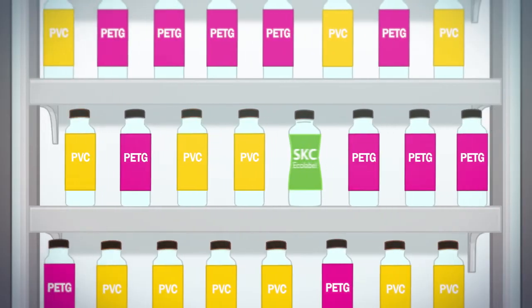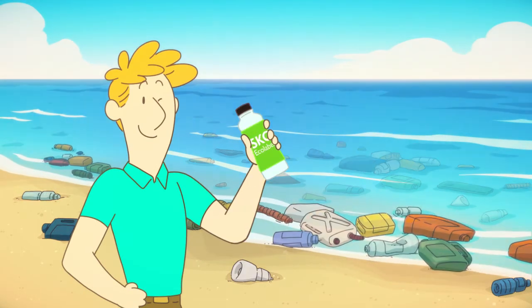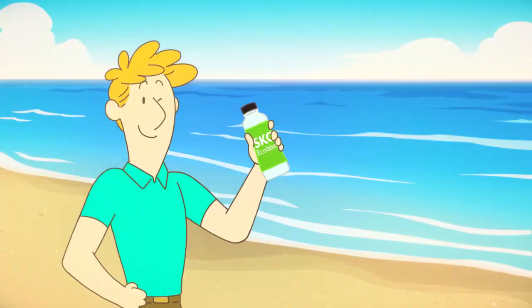SKC Echolabel will help with recycling PET bottles. Recycling plastic bottles will save the planet. Join the recycling community to save the planet.